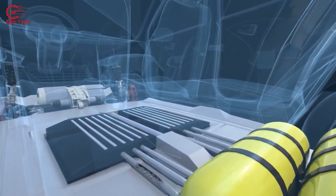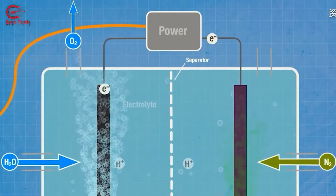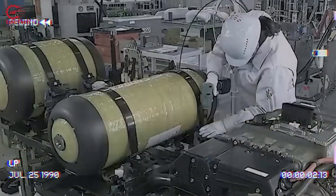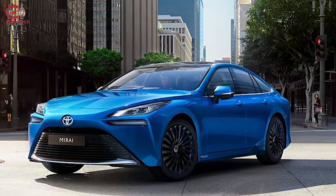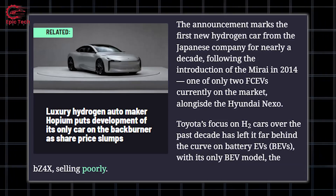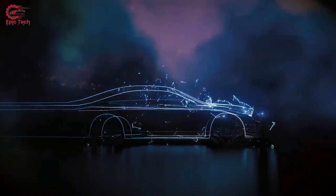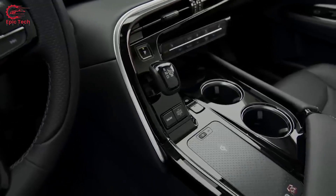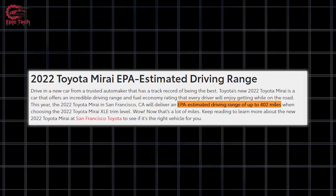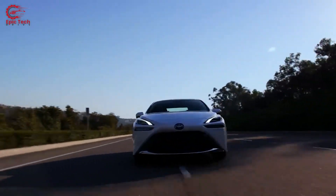Toyota hydrogen cars use hydrogen as a fuel source to generate electricity through a chemical reaction in a fuel cell stack. Toyota has been developing and promoting hydrogen cars for more than a decade, with the Mirai sedan being its flagship model. The Mirai, which means 'future' in Japanese, was first launched in 2014 and underwent a major redesign in 2020. The 2024 Mirai offers a sleek design, a spacious interior, advanced safety features, and a 402-mile EPA-estimated driving range — the highest among all electric vehicles on the market.